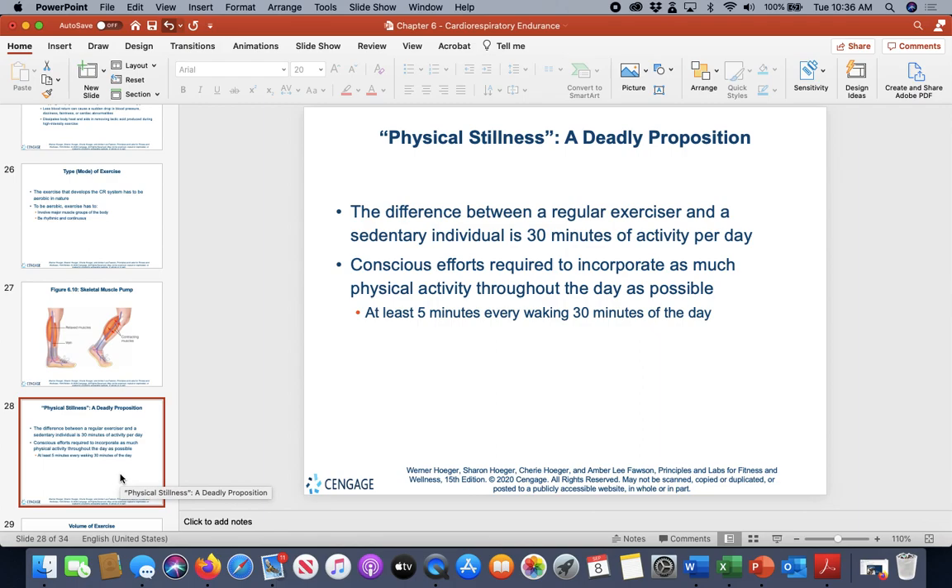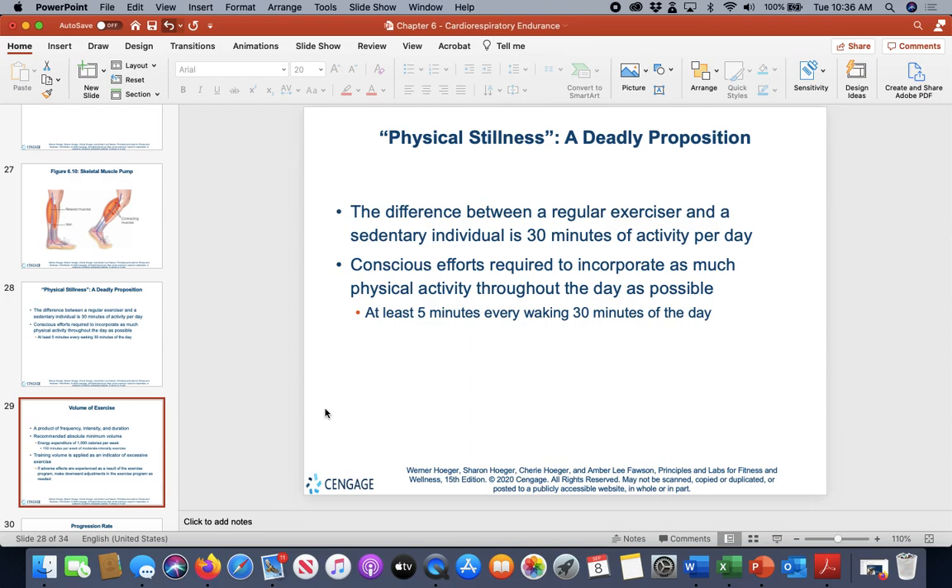Sedentary death syndrome means that because you're not moving, you're dying. We need to think about how we can add exercise to our day. It doesn't have to be 30 straight minutes — being creative, even getting five minutes of movement in if you work at a desk, is important especially for those who don't regularly exercise.